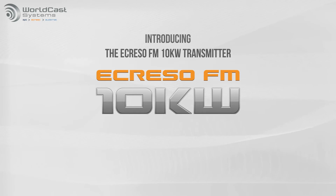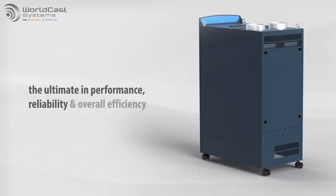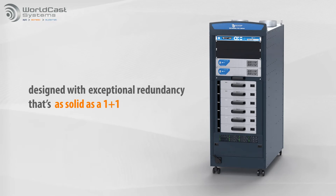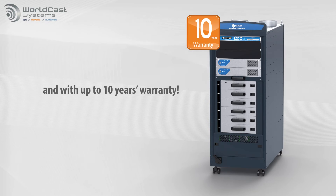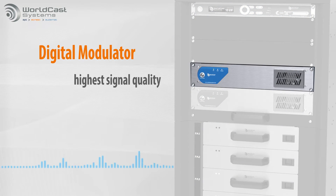The Acriso FM 10kW transmitter offers the ultimate in performance, reliability, and overall efficiency at up to 76%. The intelligent design offers exceptional redundancy that's as solid as a 1 plus 1 configuration. It is the result of our over 60 years experience in the RF field and offers an industry-leading warranty of up to 10 years. Our direct-to-frequency digital modulator provides the highest signal quality.